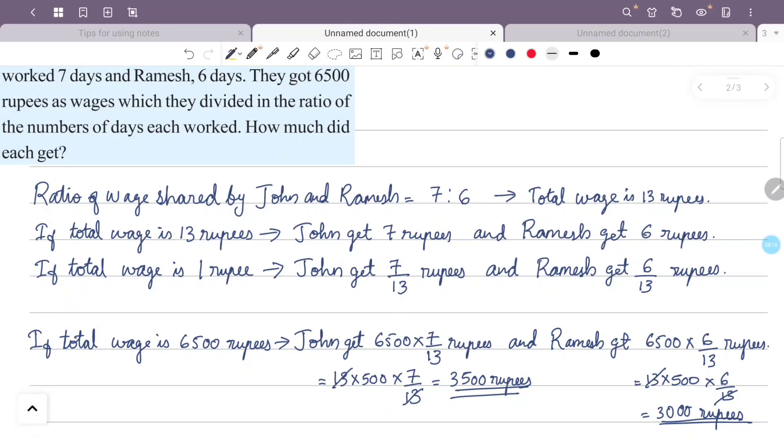So John gets 3,500 rupees and Ramesh gets 3,000 rupees.